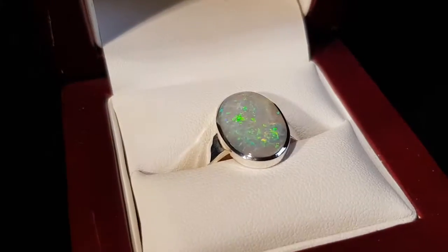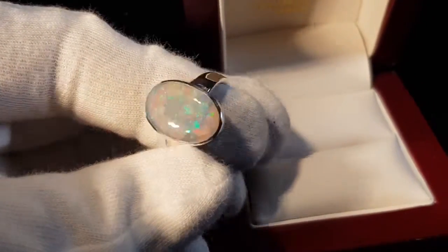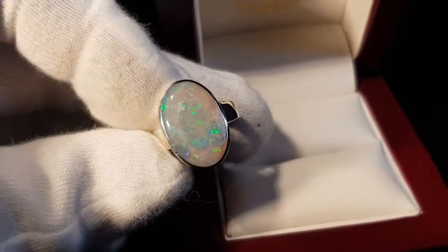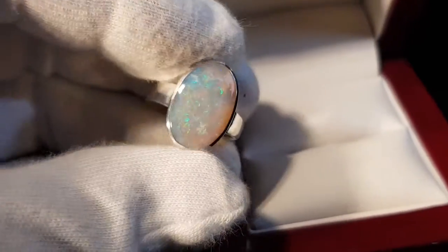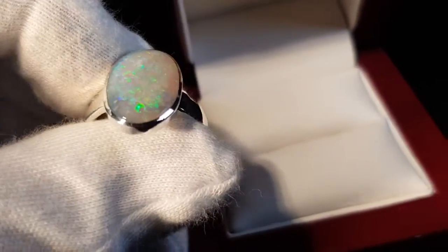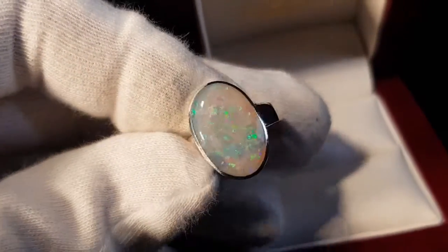We have a light opal, and we could almost call this a crystal opal. Crystal opal is opal that has a high degree of transparency. There is a bit of transparency we can see, but not a high degree. It's pretty close — you could call it either a light opal or crystal opal. One thing that's obvious is the big size. Look at all the color, the good fire, a nice thick band — I think it's in proportion with the size of the stone.